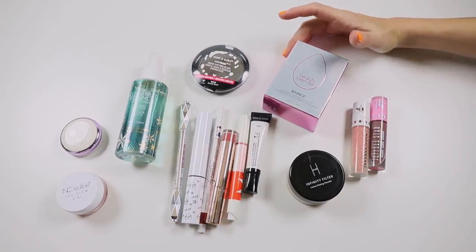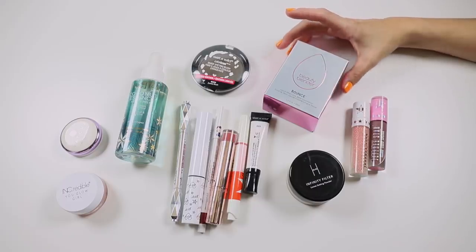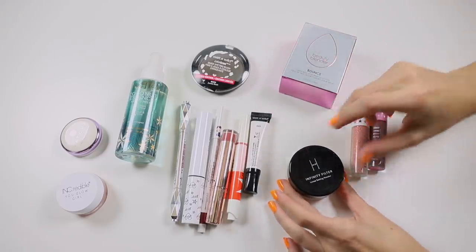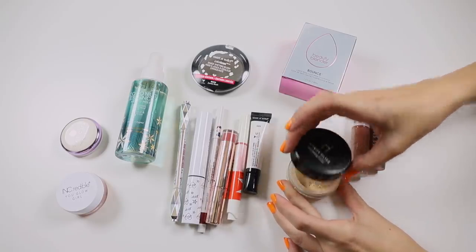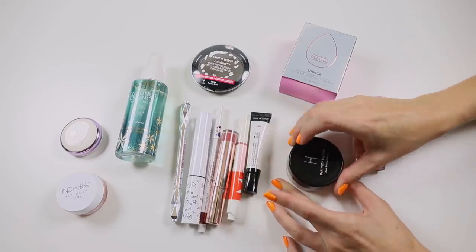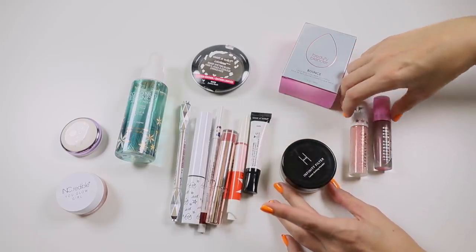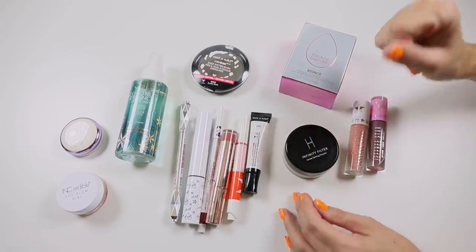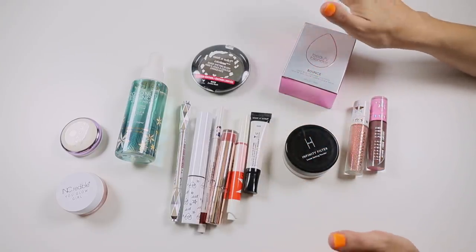The Beauty Blender Bounce Foundation — I didn't use it once, so I'm going to keep it in rotation. The Linda Holberg Infinity Filter Loose Setting Powder — I don't mind this. It's not the best powder I've ever used but it does a good job of setting makeup. I'm going to move that out of rotation and pop something new in.